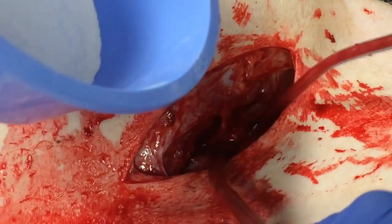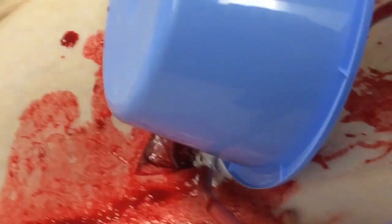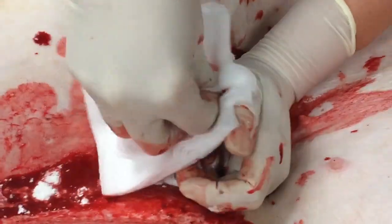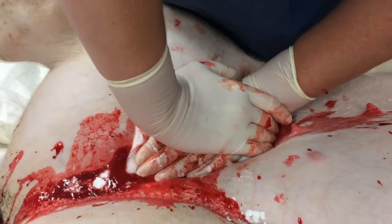A large amount of hemostatic powder was applied due to the size of the cavity, and pressure was held for 20 minutes per FDA protocol. You can visually see the immediate blood coagulation as the blood comes in contact with the hemostatic powder. Pressure is held for 20 minutes before checking for hemostasis.